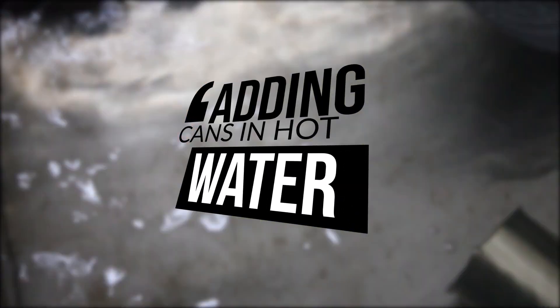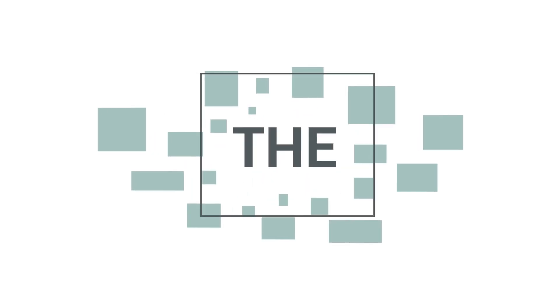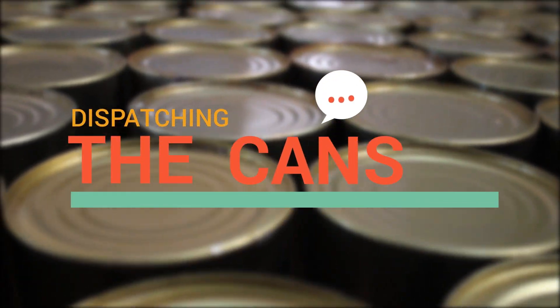After that, the cans are added into hot water. The last process is packing the cans, followed by dispatching them.